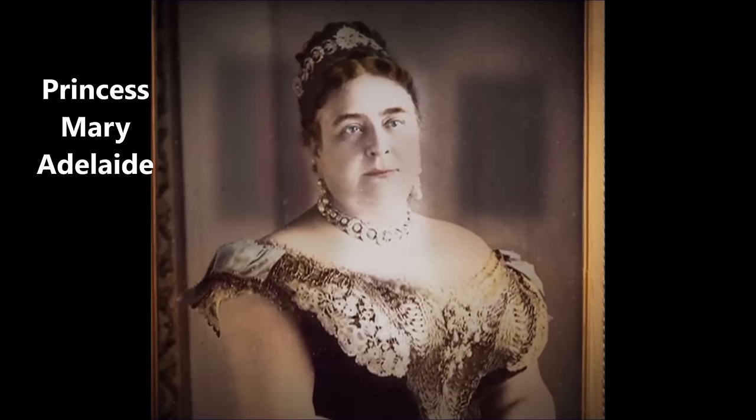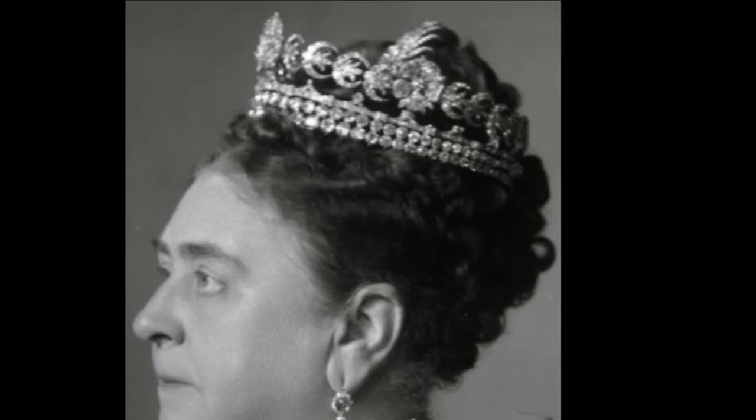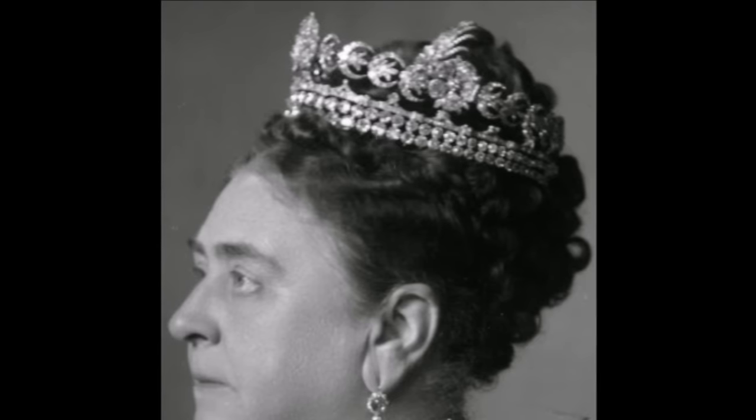The rose and crescent tiara was worn frequently by Mary Adelaide throughout her life. She often wore it with a similarly fashioned crescent diamond necklace or diamond hoop necklace, and a family collection of emeralds also occasionally makes an appearance. The Duke and Duchess of Teck were drawn even closer into the royal fold in 1893 when their only daughter, Princess Victoria Mary, married Queen Victoria's grandson the Duke of York. George and Mary would of course later reign as King George V and Queen Mary. In the Laurits Tuxen portrait of the royal wedding, Princess Mary Adelaide is seated in the foreground wearing the rose and crescent tiara.